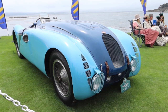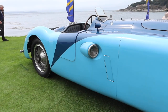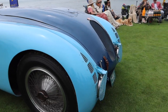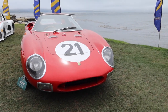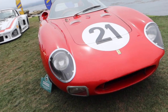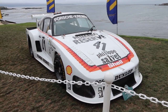1936 Bugatti Type 57G, dubbed the Le Mans Tank — I imagine you can guess why. That thing is wild. Look at this — it's got headlights on the side of the car but also headlights on the front. Ferrari 250 LM — I love the fact that it's unrestored. Look at all the rock chips in the front bumper, despite the fact this is probably well north of 20 million dollars. Incredible.